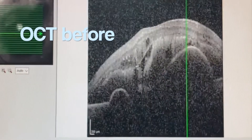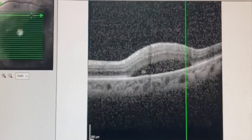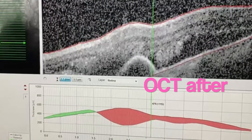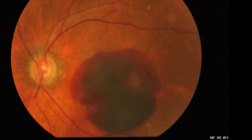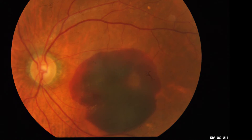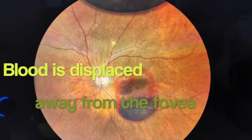The patient was then asked to keep face-down posturing. After a few days, the patient reported his vision had improved, and fundus examination revealed inferiorly displaced blood. OCT also showed marked improvement. For comparison, these are the fundus findings before the procedure and after the procedure. It is very important to treat the patient early within two weeks to allow the displacement to happen.